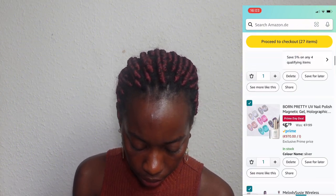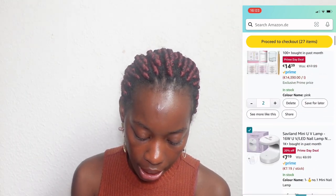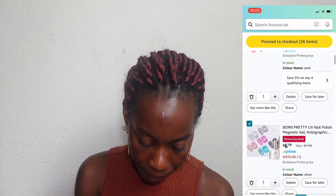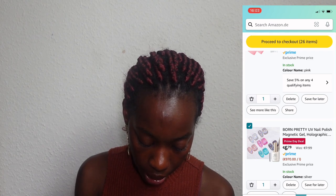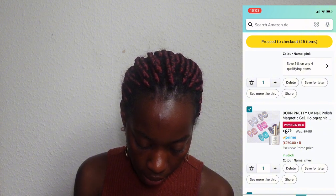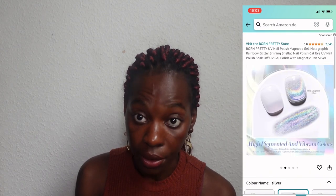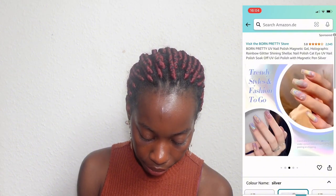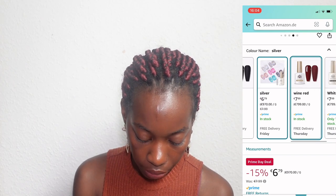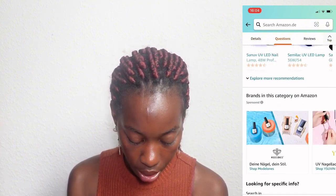This is Bomb Pretty UV nail polish — it's magnetic and it's really really pretty. The black one looks nice too. I went to check the reviews because with advertising you never know if it's gonna look the same in real life. The reviews look really good for the Bomb Pretty nail polish — I'm not gonna lie, it looks really really nice.